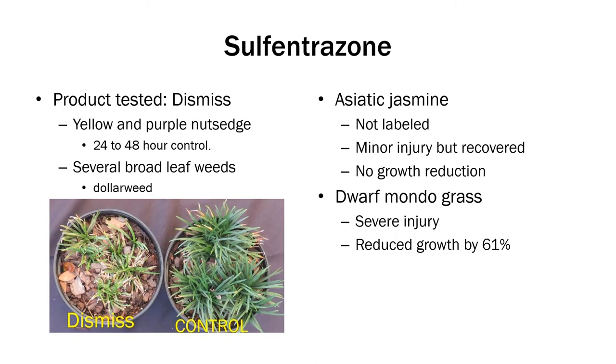For the active ingredient Sulfentrazone, we used Dismiss. It controls both yellow and purple nutsedge with 24 to 48 hours control, and does control several broadleaf weeds including dollar weed. Asiatic Jasmine is not labeled — we did see minor injury, but it recovered with no growth reduction at the 2X rate. For Dwarf Mondo grass, we saw severe injury and it reduced growth by 61%.